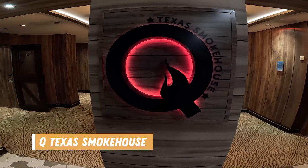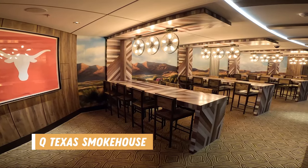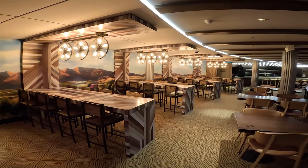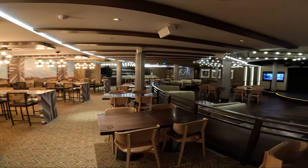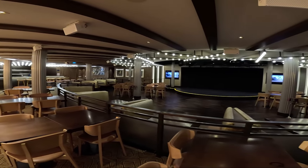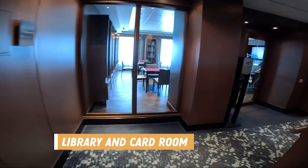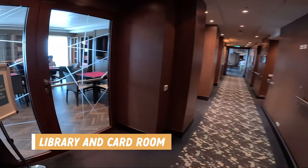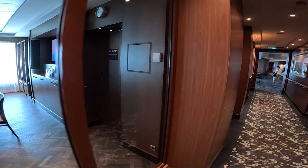The Q Texas Smokehouse is one of the specialty dining options on the ship, specializing in barbecue and decorated to look like you're in a western. We ate there on our first night on board and we'll be sharing more about the food in an upcoming video, so stay tuned for that. And just down the hall is the library and card room. It was pretty busy inside so I just peeked in, but there were games you could play and lots of books to borrow as well.